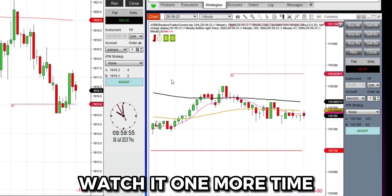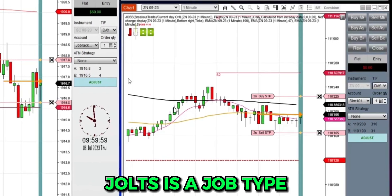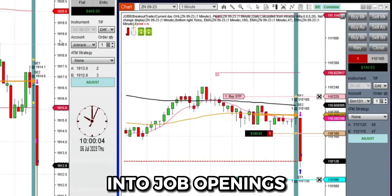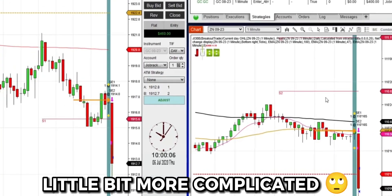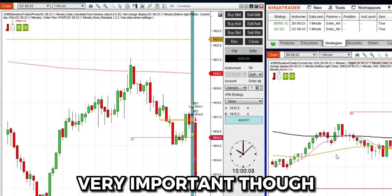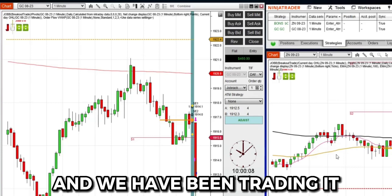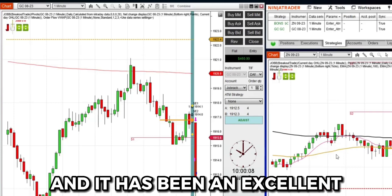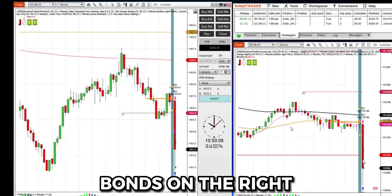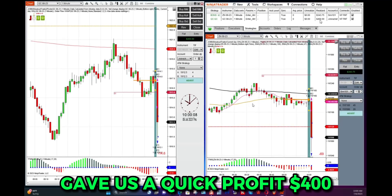Watch gold on the left side one more time — it's a fast-moving event. The news comes out: JOLTS is a job-type report that goes into job openings. ISM Services is a little more complicated, but it's a very important report because market makers look at it and we see it. We've been trading it for years and it has been an excellent report to trade. Both instruments — bonds on the right, gold on the left — burst down and gave us a quick profit of $400.